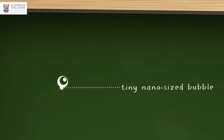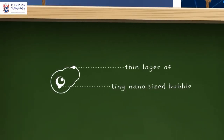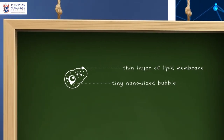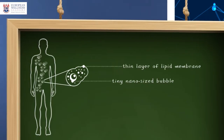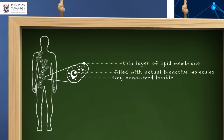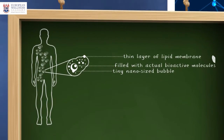A liposome is a tiny microscopic vesicle — something like a tiny nano-sized bubble covered with a thin layer of lipid membrane. Structurally, that membrane resembles the membrane of the cells in our body. Those tiny nano vesicles are filled with actual bioactive molecules, the medicinal substances.